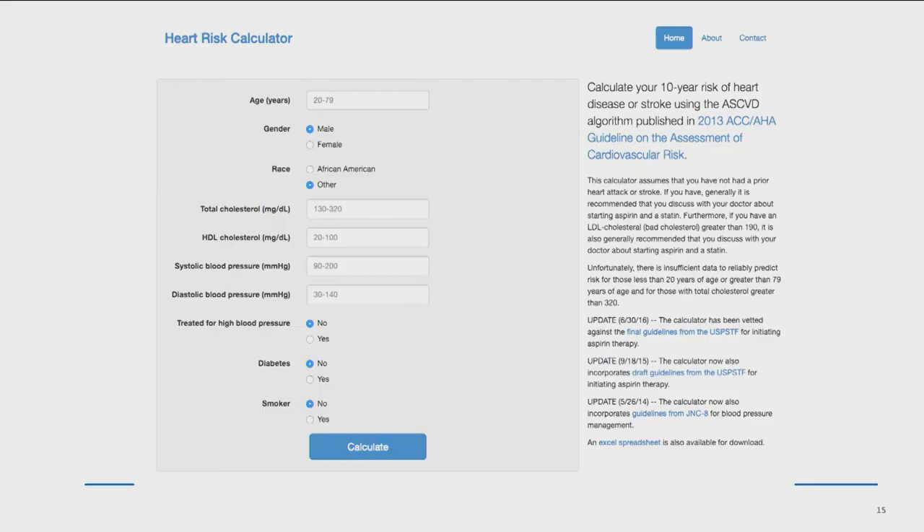You can go to the AHA and use a calculator for yourself — it doesn't include your MPN, but it can calculate your risk of stroke or heart attack over the next period of time. These kind of calculators can be helpful to tell you that you do have some control.